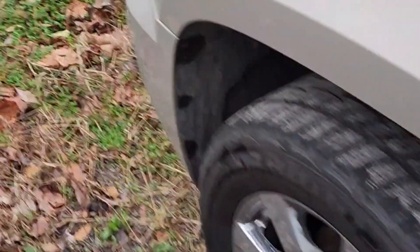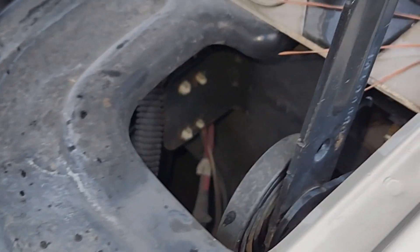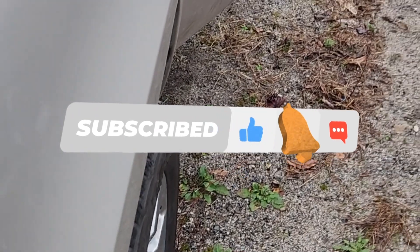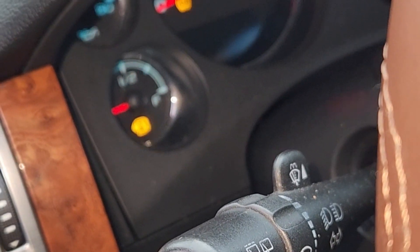Now I'm going to stick the fuse back in. Try and get the cover back on. Get out of here because it's starting to rain. And that's back on there. And it's back cranking and running. Radio does work, but I turned it off so we wouldn't have any copyright nonsense going on.